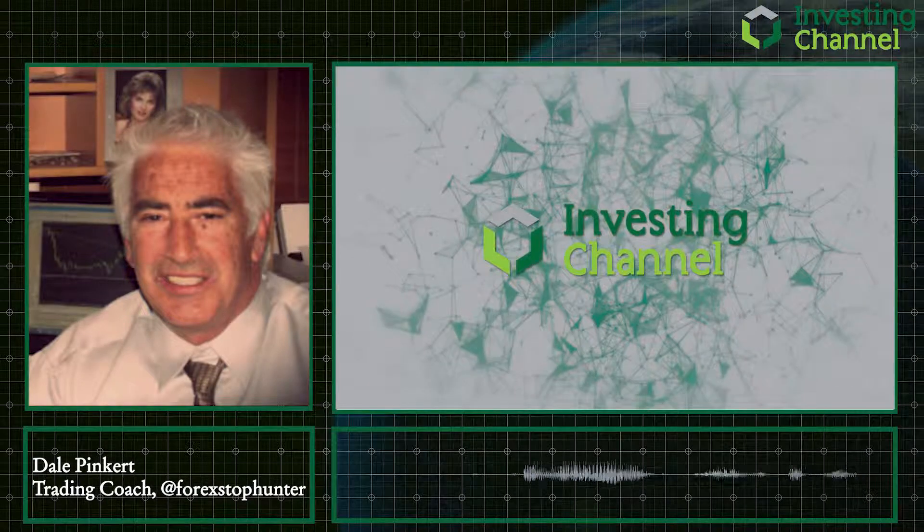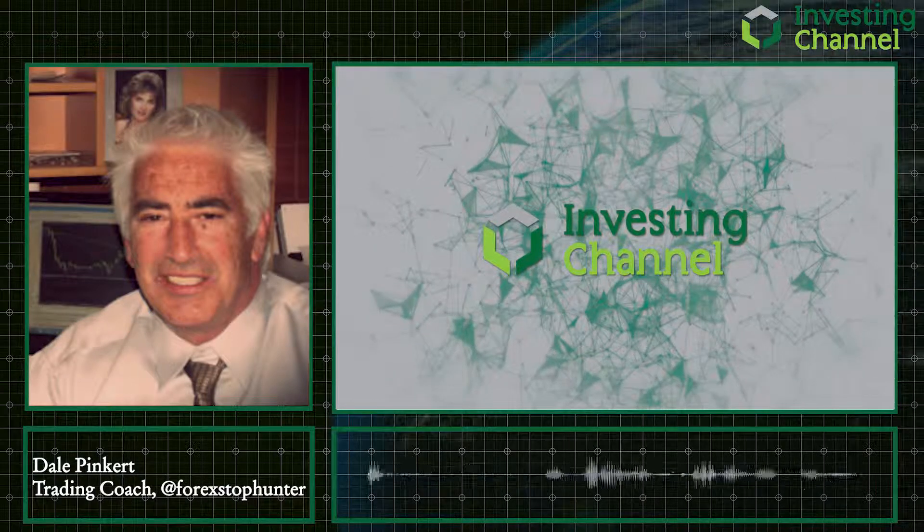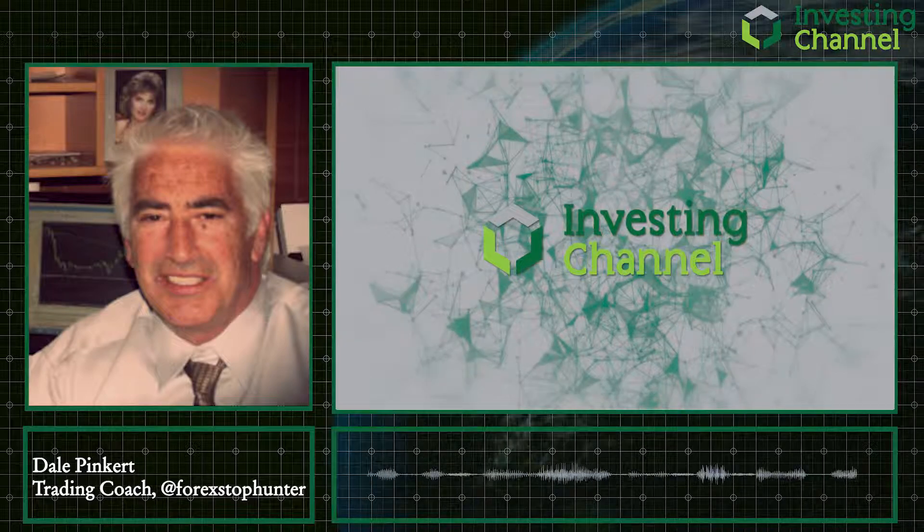Remember, don't just count your pips — count your blessings. See you tomorrow. Dale Pinkert at Forex Stop Hunter. I know where your stops are.